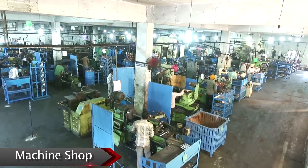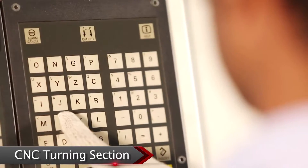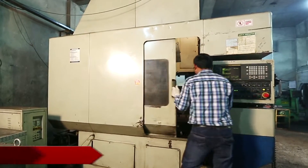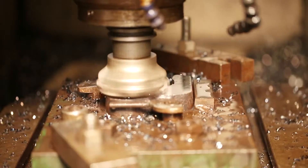The machine shop is fully equipped with all types of conventional and special purpose machines, besides 7 CNC turning centers and 2 VMCs. We have generated enough flexibility to cater to the fluctuating requirements of our customers.